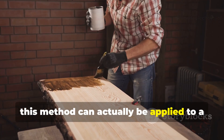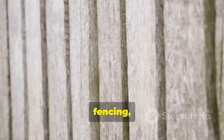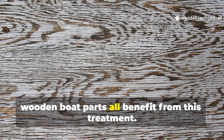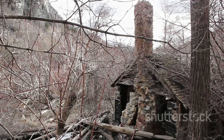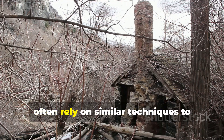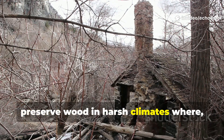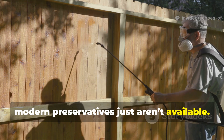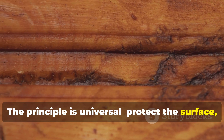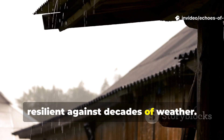This method can be applied to a variety of projects. Outdoor furniture, fencing, decks, log cabins or even wooden boat parts all benefit from this treatment. Survivalists and off-grid builders often rely on similar techniques to preserve wood in harsh climates where modern preservatives just aren't available. The principle is universal: protect the surface, reinforce the fibres and reduce water exposure to make wood resilient against decades of weather.